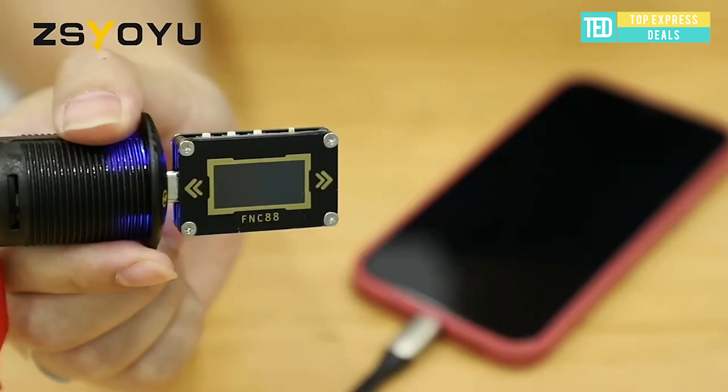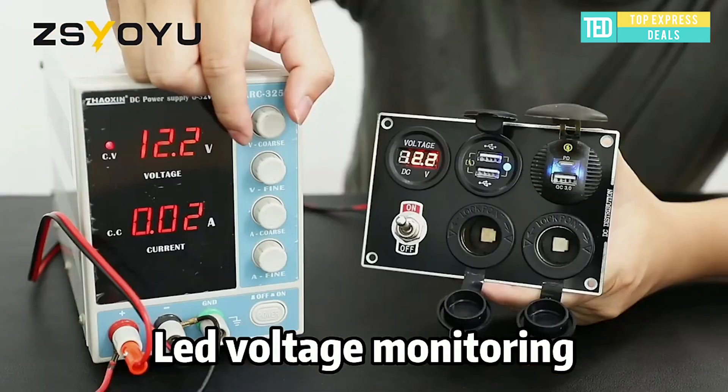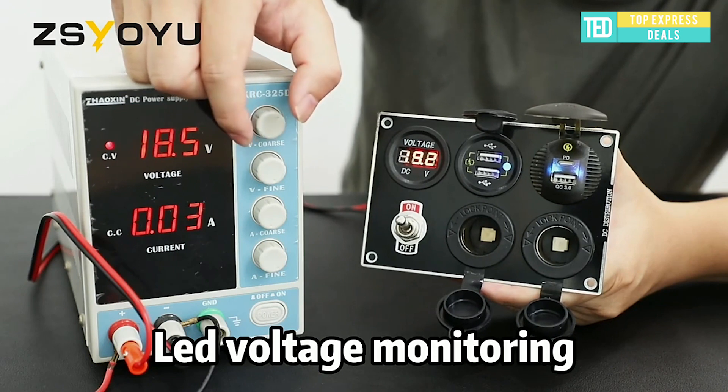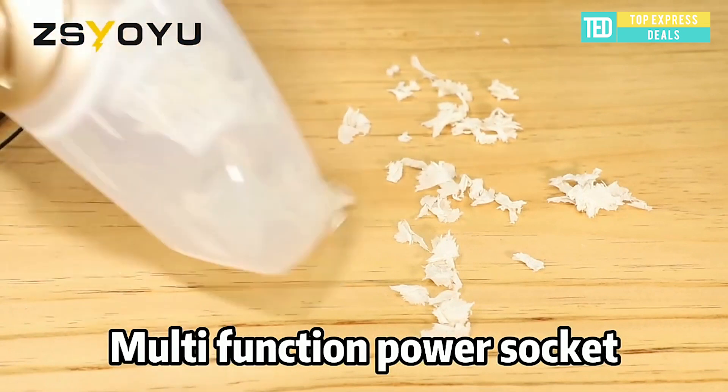Car Voltmeter Quick Charger. Simultaneous flash charge with PD plus QC 3.0 dual protocol fast charging, suitable for charging most devices. Two devices can flash charge at the same time. It automatically outputs current and voltage according to power requirements.